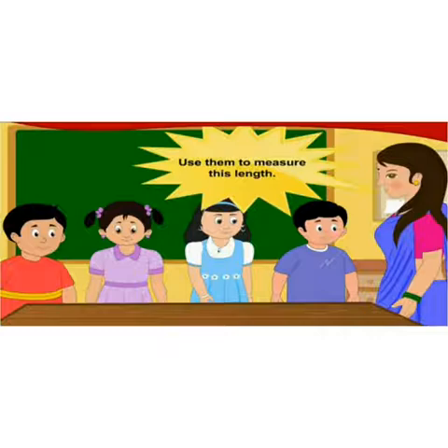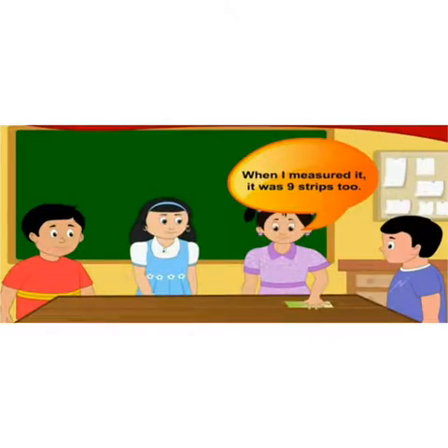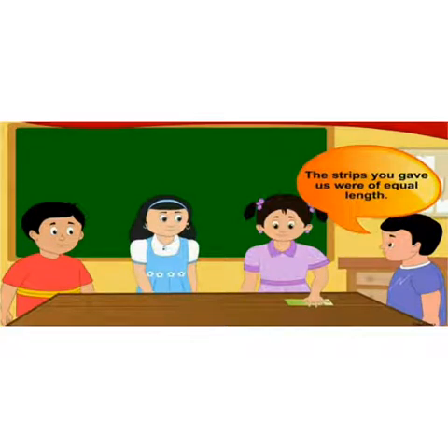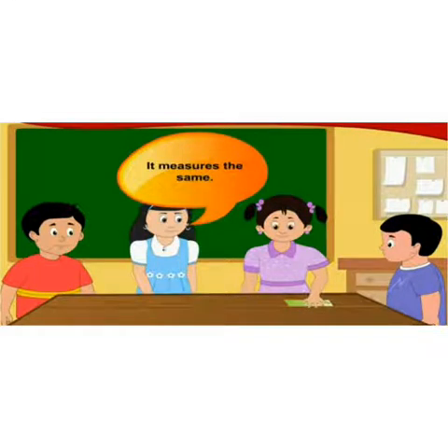Both the children measured the length of the table using the paper strips. The length of the table was nine strips when both of them measured it. Nandu said, 'The strips you gave us were of equal length, that's why the length measured the same.' The teacher explained: if we measure the length of something using similar units, it measures the same.